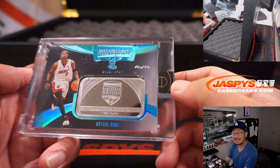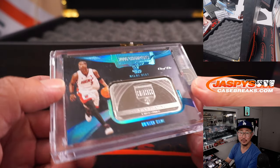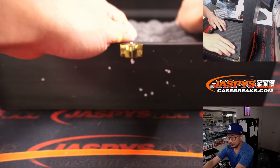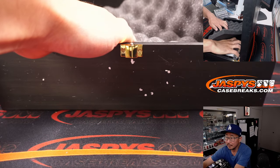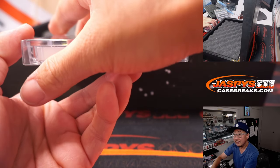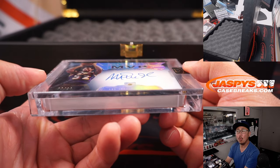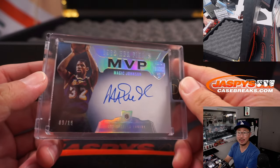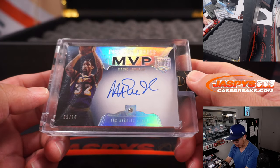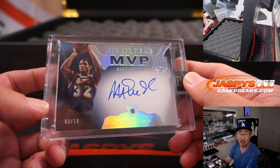Commemorating that 2006 championship chip. Beautiful. Next up, we got Ink here — the Magic Man, Magic Johnson, diamond and autographed nine out of ten. That'll be for Aaron with number nine. Commemorating that NBA Finals MVP. Another Lakers documentary coming out on Hulu — apparently it's been in the works for a long, long time and they're finally getting that out.